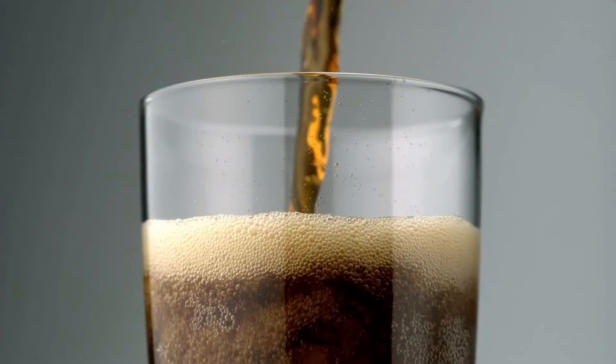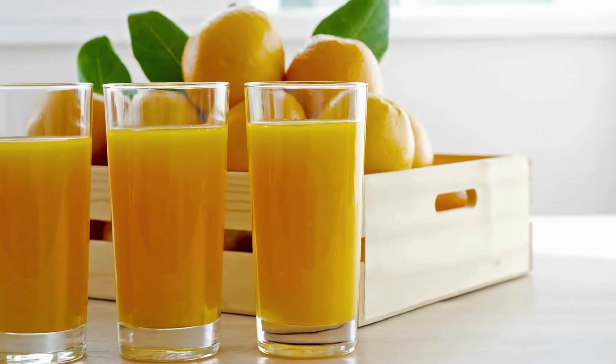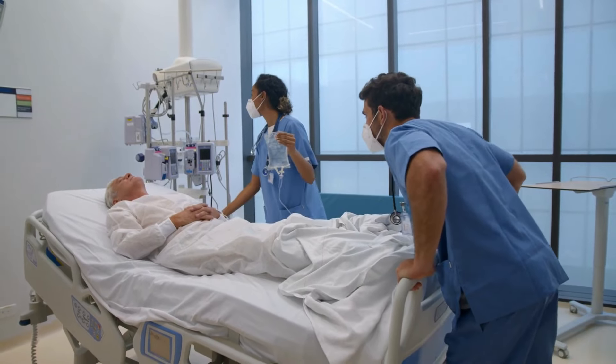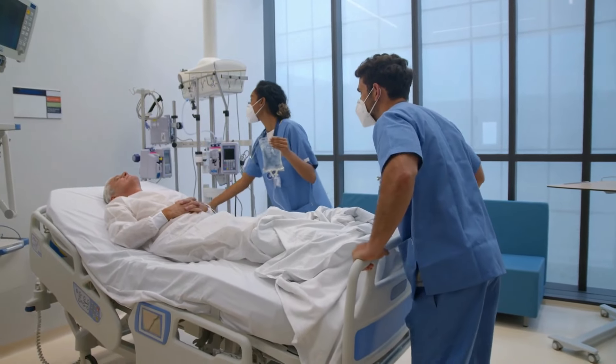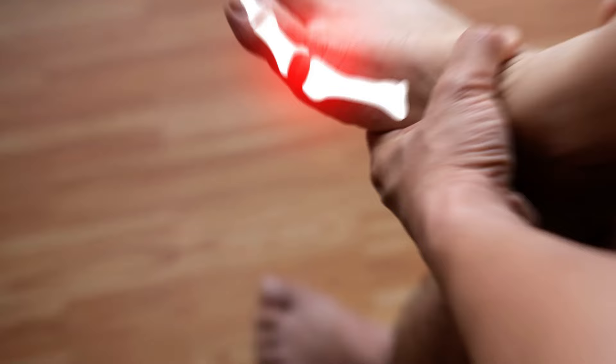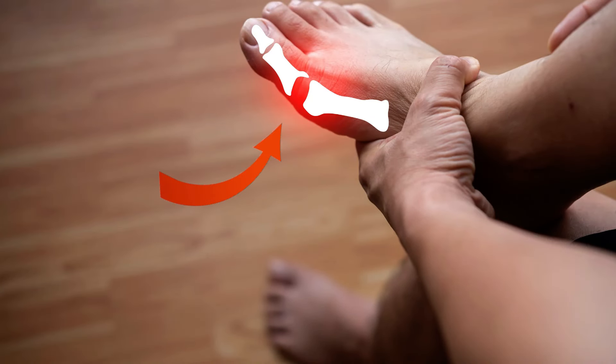Tip number two — this might surprise you — it's staying hydrated. It sounds simple, but drinking plenty of water can help you prevent gout attacks from happening in the first place. Dehydration can happen for multiple reasons, like medications — for example, if you take water pills for high blood pressure — or if you are drinking a lot of coffee or sugary drinks like sodas or sugar-sweetened juices, or if you live in a very hot climate like in a desert.